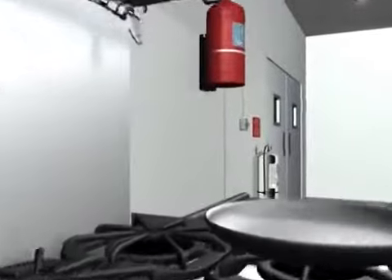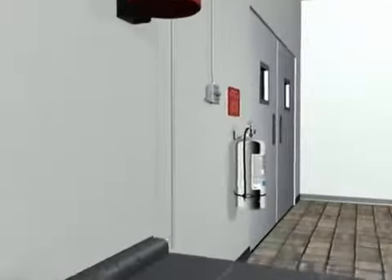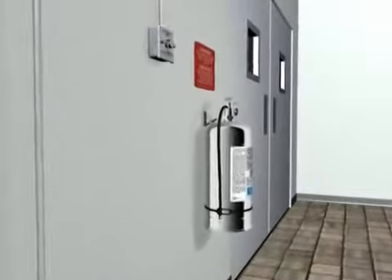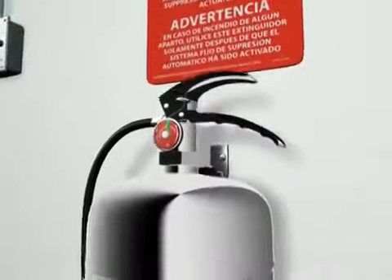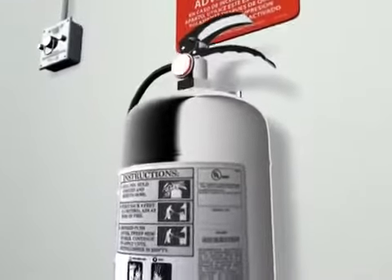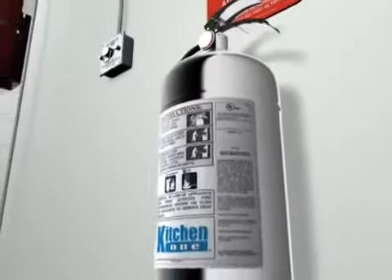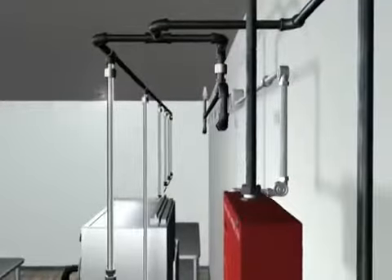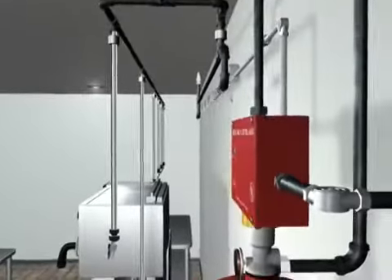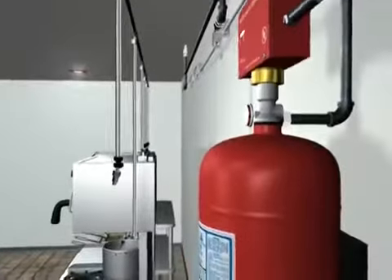To complement the Kitchen Knight II system, a Pyrochem Kitchen 1 K-class extinguisher is placed close to the appliances along the path of egress for added safety. This extinguisher contains the same effective Pyrochem wet chemical agent. Protect your investment with the Pyrochem Kitchen Knight II restaurant fire suppression system.